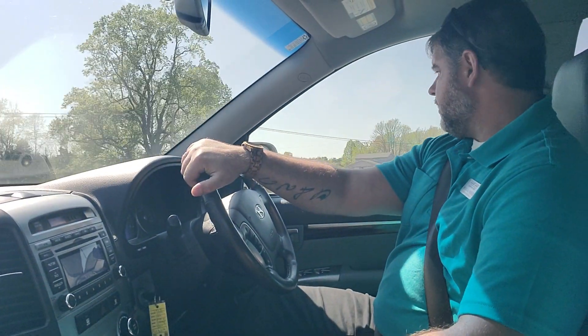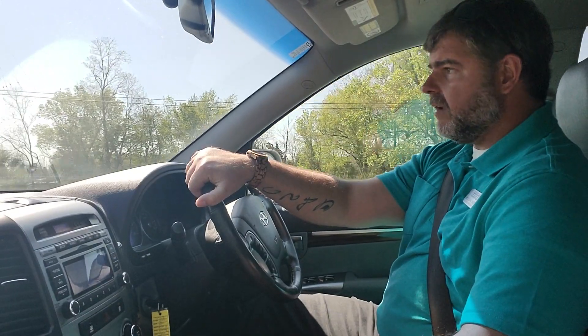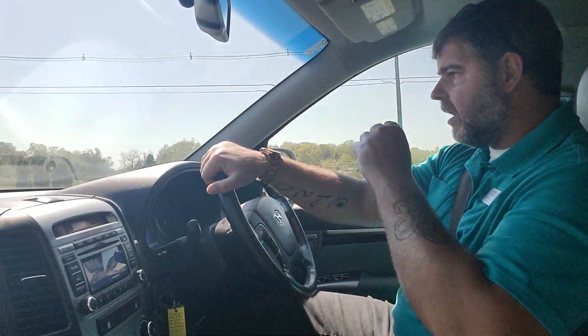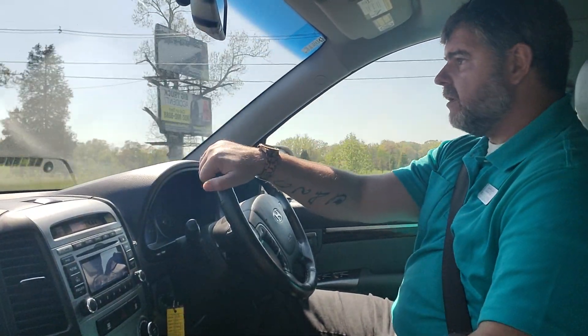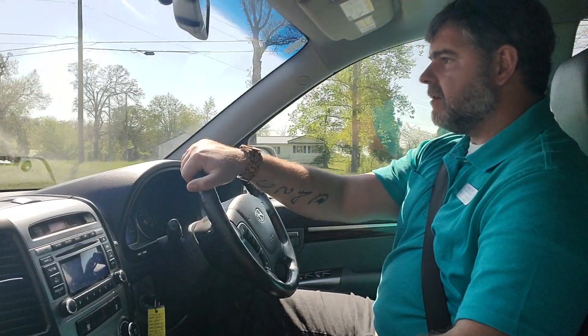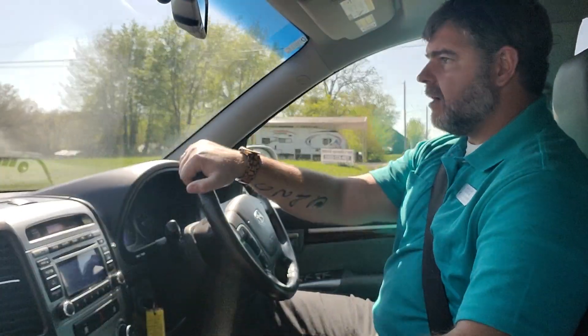For my personal opinion, for the price point around ten thousand dollars, this is probably my favorite pick in inventory. Pretty low miles for the year — 79,000 miles on the odometer.